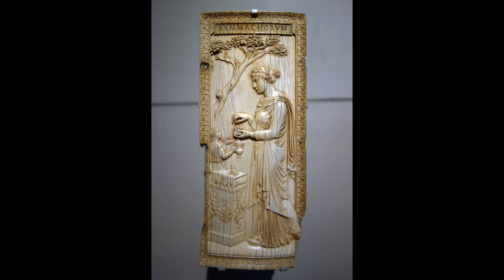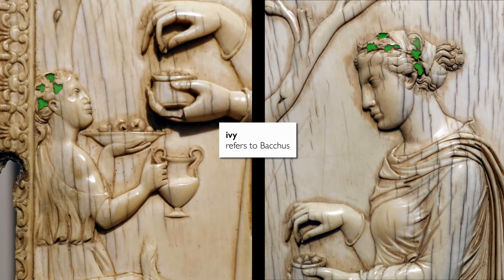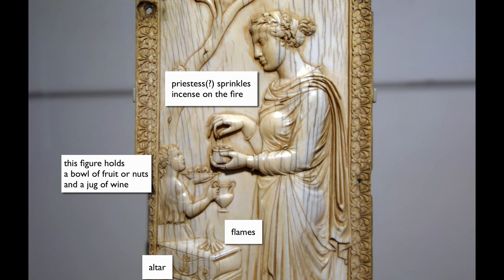We're able to get a good deal of information by just looking at this panel. The tree that frames both of the figures is an oak tree, and this is a reference to the god Jupiter. Both figures have ivy in their hair, a reference to the god Bacchus, the god of wine. So it's quite likely that she is a priestess, and in sprinkling the incense, she's making an offering to the god Bacchus.